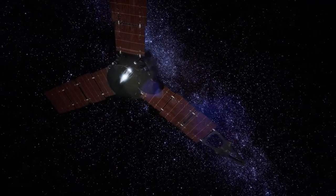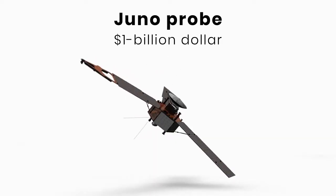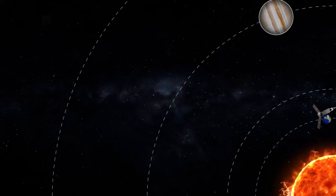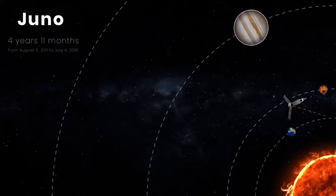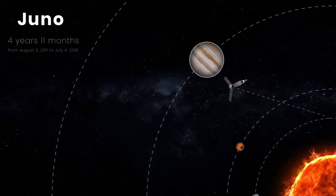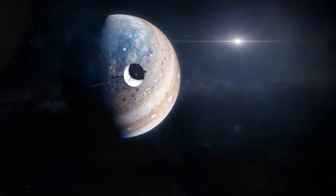We've sent spacecraft to orbit and explore the planet. The $1 billion Juno probe — the farthest space probe ever to be powered by solar arrays — was launched towards Jupiter on August 5, 2011, and arrived in orbit around the planet on July 4, 2016. And what we've discovered and learned about Jupiter is incredible.